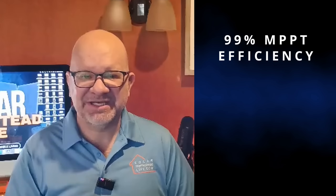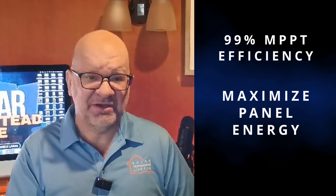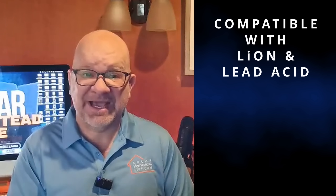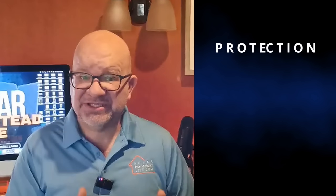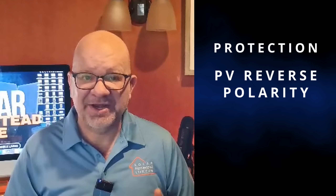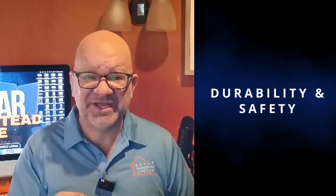Some other key specifications: it achieves 99% MPPT efficiency, meaning you're maximizing every bit of energy from your panels. It's also compatible with both lithium and lead-acid batteries, with a recommended minimum of 400 amp-hours per inverter. Plus you've got features like PV reverse polarity and over-voltage protection, adding to the durability and safety of your system.